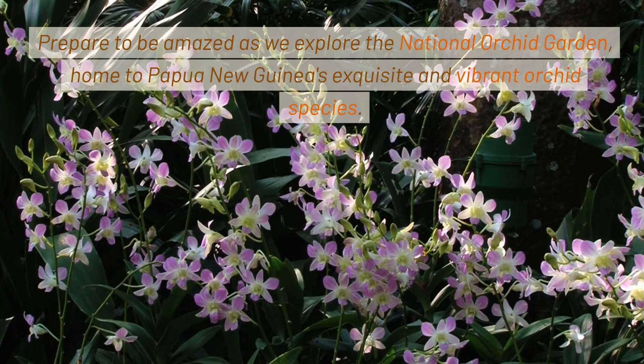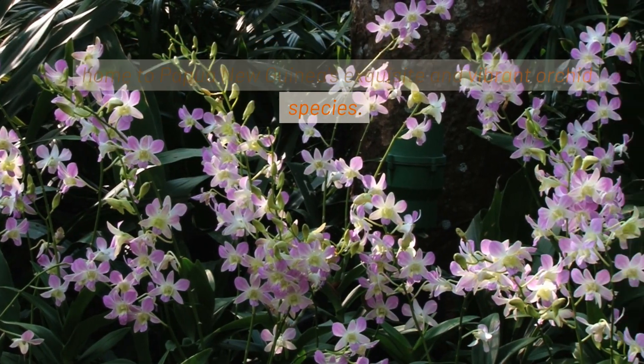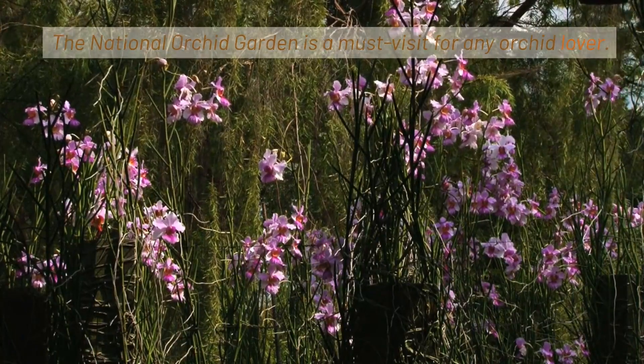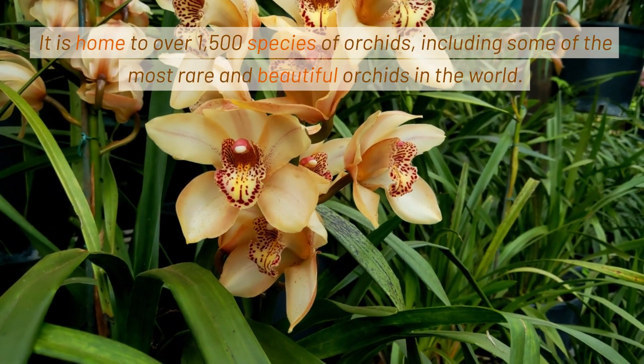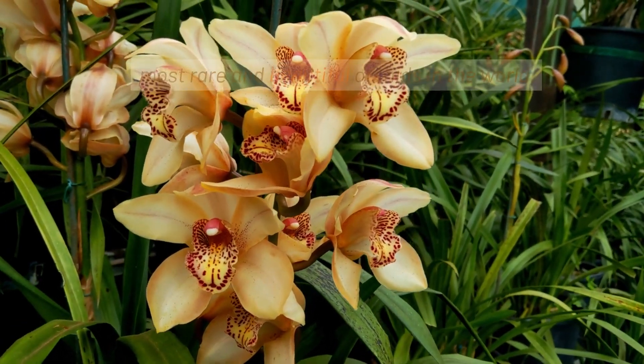Prepare to be amazed as we explore the National Orchid Garden, home to Papua New Guinea's exquisite and vibrant orchid species. The National Orchid Garden is a must-visit for any orchid lover. It is home to over 1,500 species of orchids, including some of the most rare and beautiful orchids in the world.